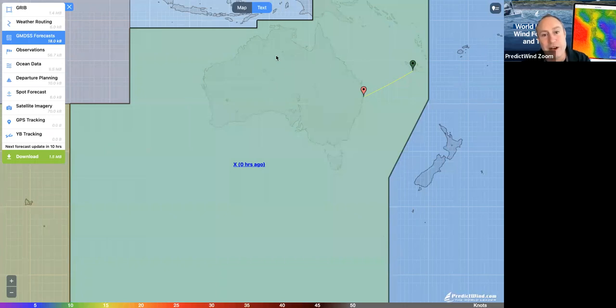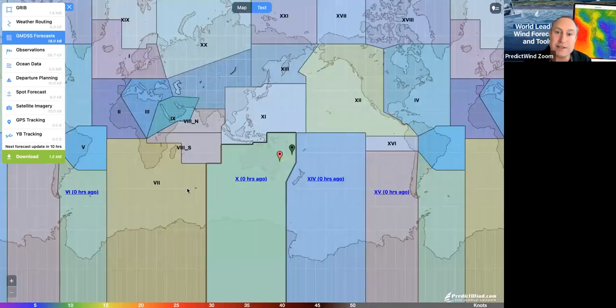Each of these met areas is covered by a different authority. For example, here in Australia it's covered by BOM — Bureau of Meteorology. In New Zealand it's covered by the New Zealand Met Service. In the US it's covered by NOAA. Over in the UK, it's UKMO — the UK Met Office. All of these different areas around the world are covered by different met authorities, and it's their responsibility each day to have meteorologists analyze the forecasts and write these text forecasts.